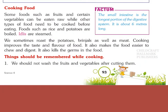Cooking Food. Some foods such as fruits and certain vegetables can be eaten raw, while other types of food need to be cooked before eating. Foods such as rice and potatoes are boiled. Idlis are steamed. We sometimes roast potatoes and meat as well. Cooking improves the taste and flavor of food. It also makes the food easier to chew and digest, and it kills the germs in the food.